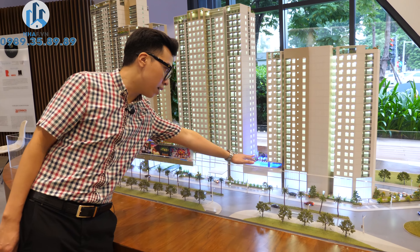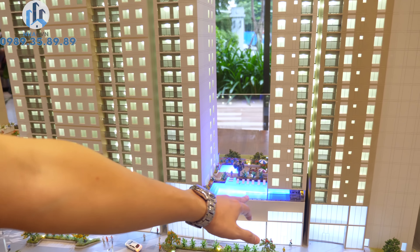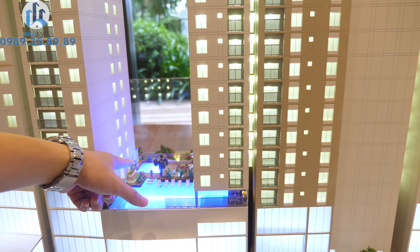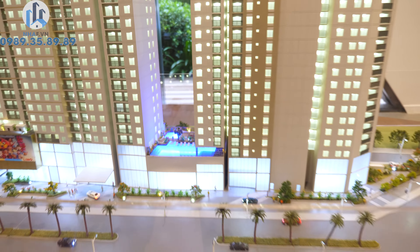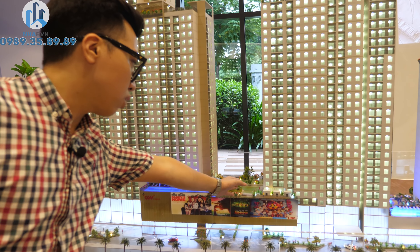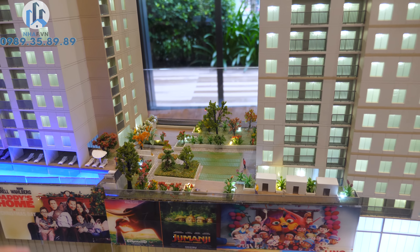Ở khối đế giữa 2 tòa Metro và Centro, chúng ta có thể dễ dàng nhận thấy khu vực bể bơi nước ấm ngoài trời - mùa đông sẽ có nước ấm. Ở đây có bể bơi cạn, bể sục Jacuzzi, bể bơi trẻ em, kèm theo những khu vực sửa nắng và thư giãn ngoài trời. Còn ở phía khối đế giữa 2 tòa Centro và Novo là không gian tiện ích dành cho khu thể thao ngoài trời, vườn barbecue, khu vườn và chỗ thư giãn ngoài trời. Rất nhiều tiện ích.